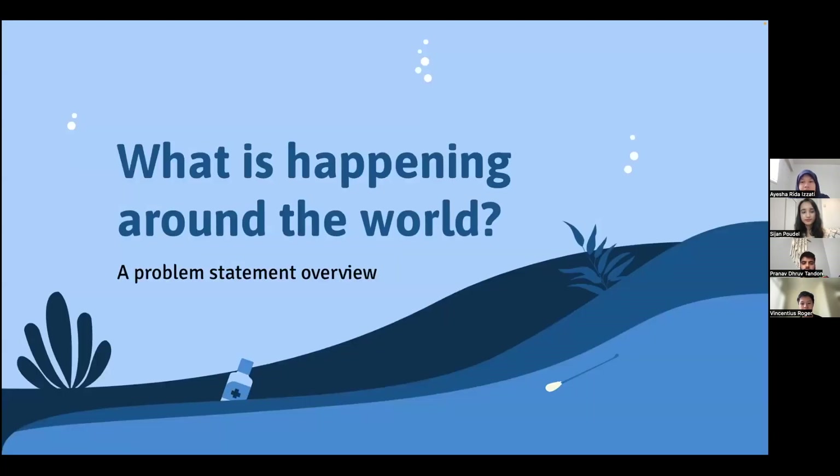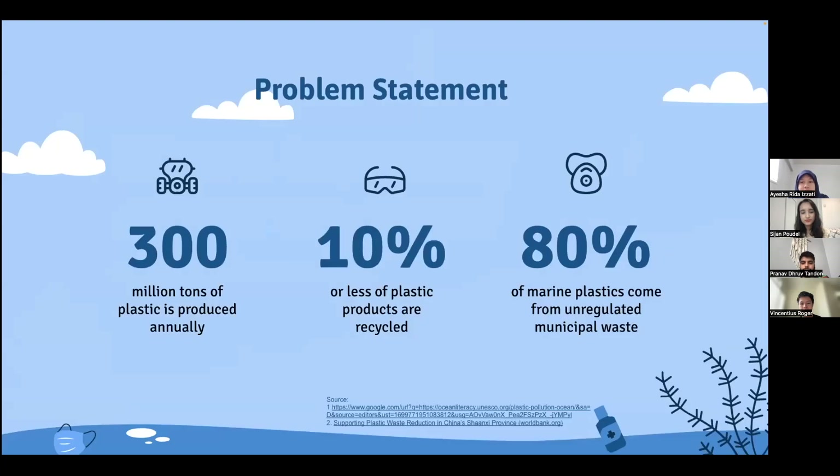So what is happening around the world right now? Currently, 300 million tons of plastic products are produced each year, with less than 10% of it going through recycling. This shows a lack of waste management infrastructure, which leads to uncontrolled dumping of waste and increased ocean pollution. In addition, identifying and tracking polluters is also a significant challenge in regulating marine pollution.